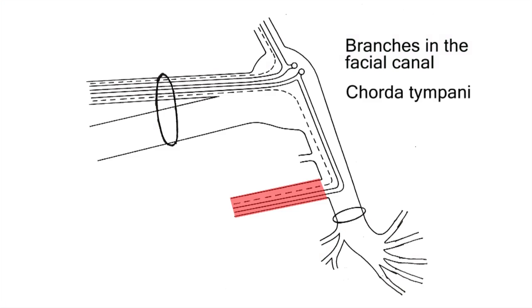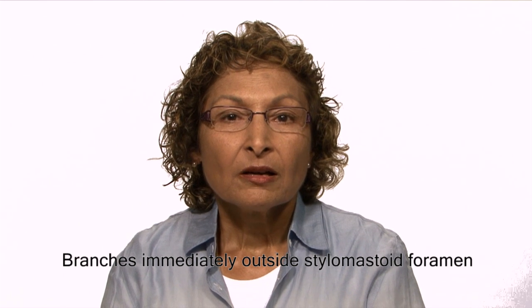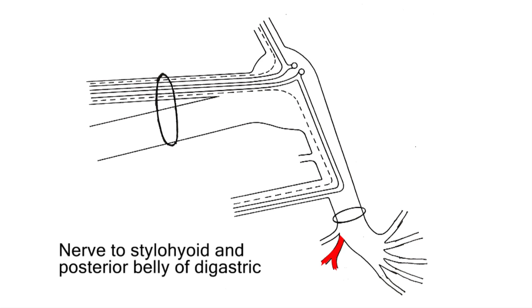The chorda tympani branches off the facial nerve above the stylomastoid foramen. It traverses its own canal and then comes out to join the lingual nerve. The chorda tympani carries taste from the anterior two-thirds of the tongue and preganglionic parasympathetic fibers for the submandibular and sublingual salivary glands. Branches immediately outside the stylomastoid foramen include two small branches: the posterior auricular nerve, which supplies auricular muscles and the occipital belly of occipitofrontalis, and the nerve to stylohyoid, which also supplies the posterior belly of digastric.